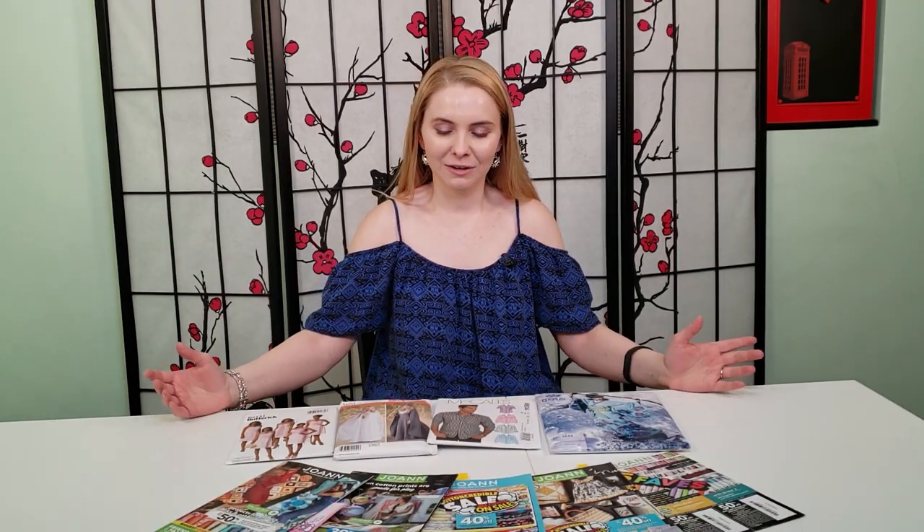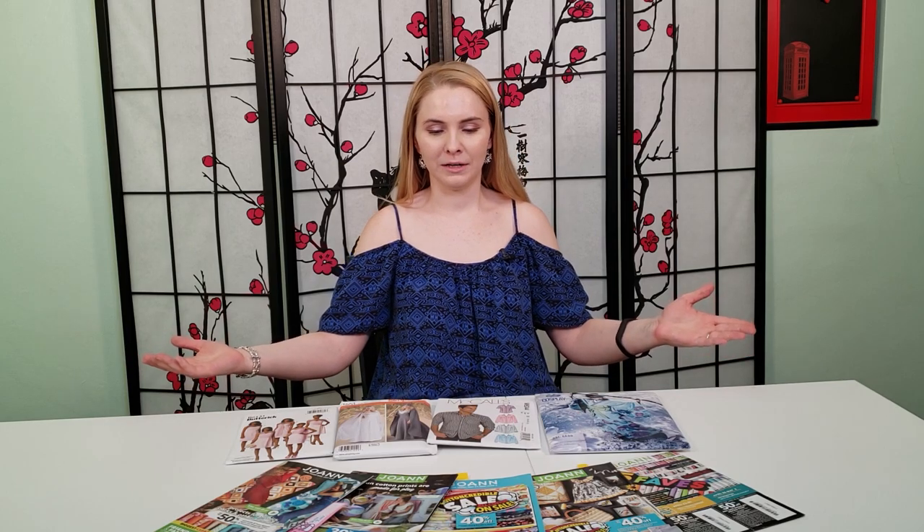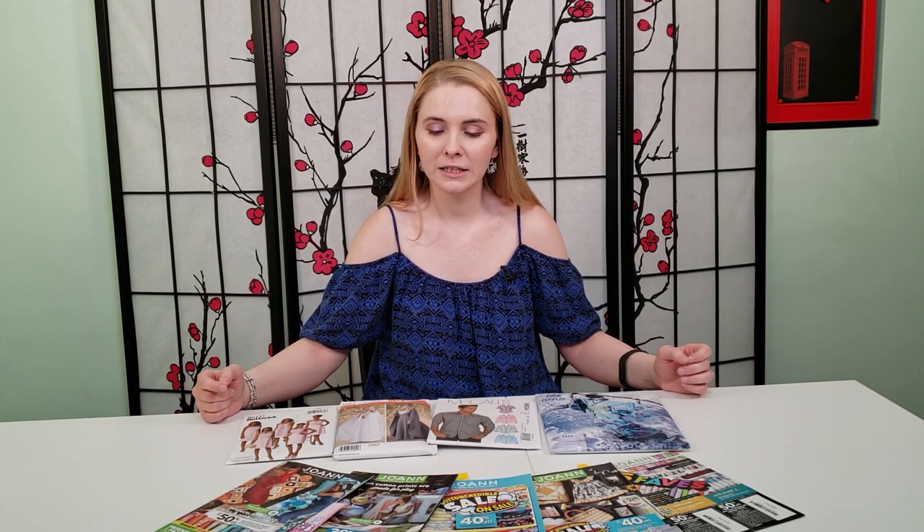Hello everyone and welcome back to my channel Fall to Fall Show, where in this video I am going to teach you how to hoard — I mean shop — patterns like a pro. So normally when you go over to Joann Fabrics, the patterns are going to be on a general sale of about 30% or so, which is a few dollars off their normal retail price. But just like in that clip you saw earlier, you can indeed get them for a steal of $1.99 when they go on sale.